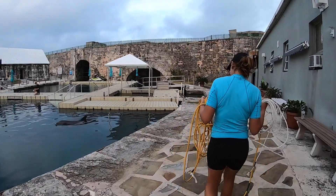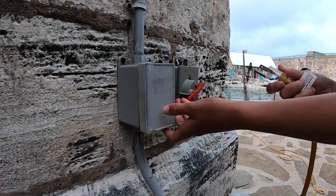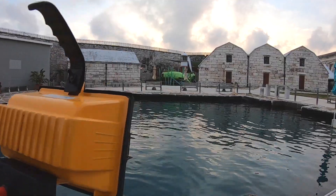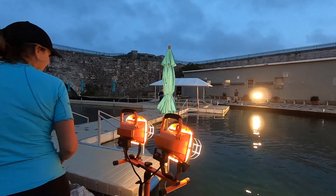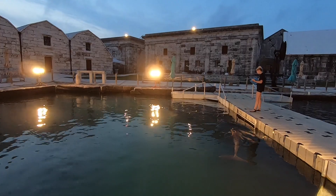Two weeks prior to expected delivery, we actually start to do a 24-hour watch on Bailey, making sure that we're not going to miss any of those important signs leading up to the birth. We have two staff members on site, and that means we have to set up lights so we have a good visual on Bailey throughout the night.